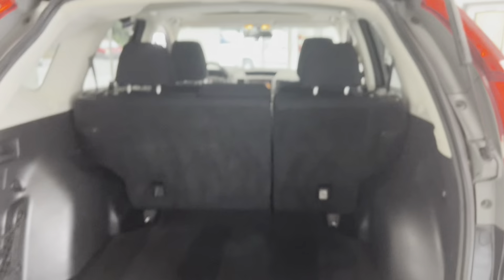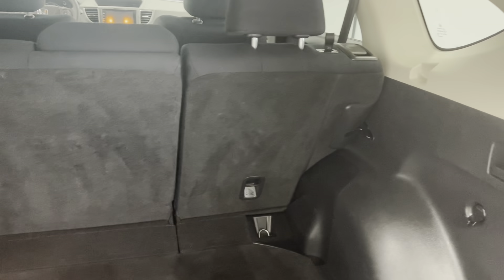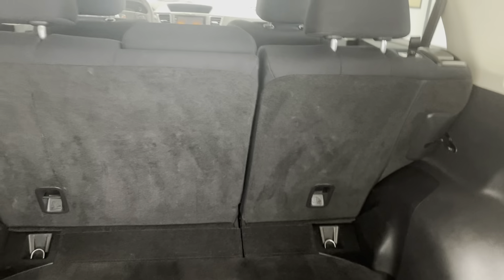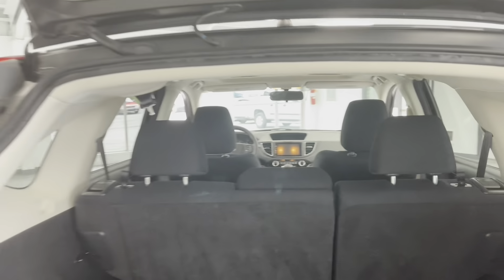Let's take a look at the cargo space. Plenty of room here for storage. Seats do fold — looks like a 60-40 split or maybe even an 80-20 — they will fold flat for extra cargo space. And if we lift this up, you will see you have a full-size spare, jack, and accessories. Hope you never have to use those.